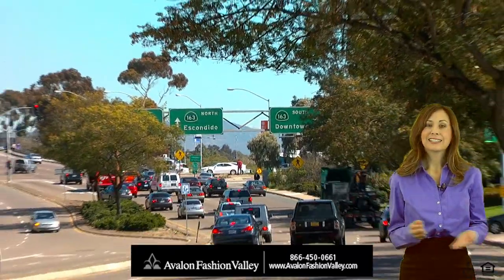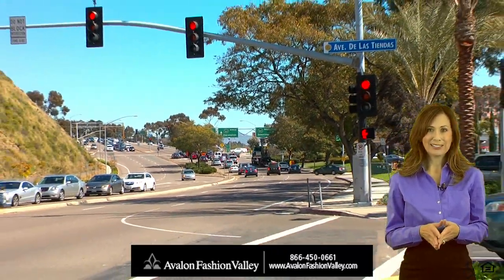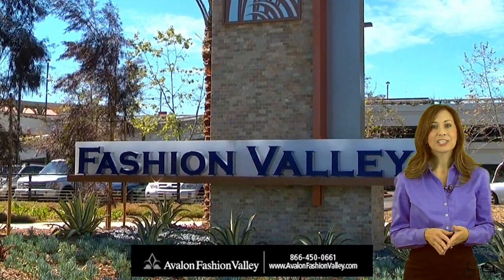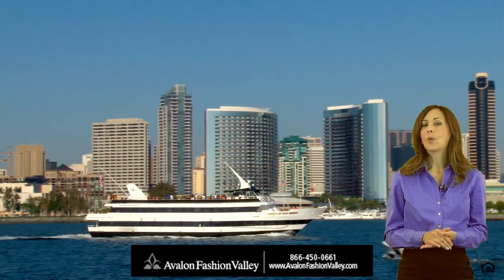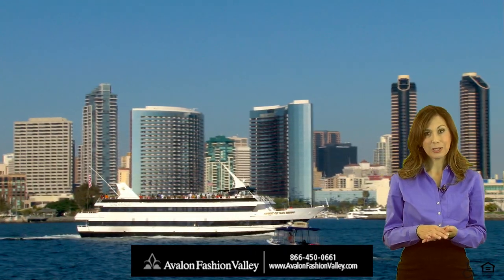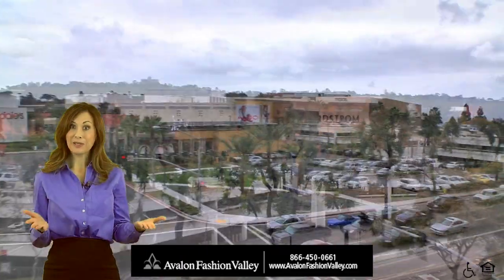With easy access to the 163, 8, 15, and 805 freeways, and literally minutes from Fashion Valley, Downtown, UTC, La Jolla, and Balboa Park, the world is truly at your fingertips when you live at Avalon Fashion Valley. And you simply can't beat the shopping.